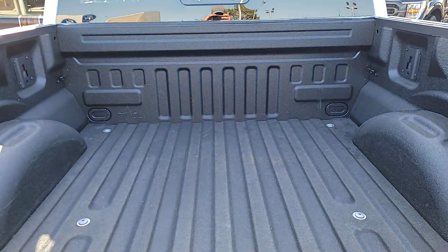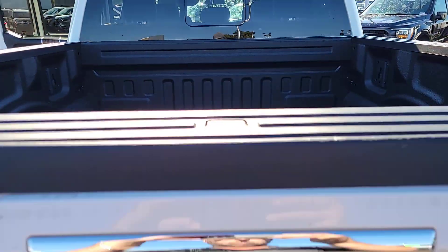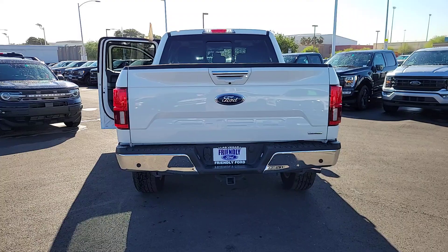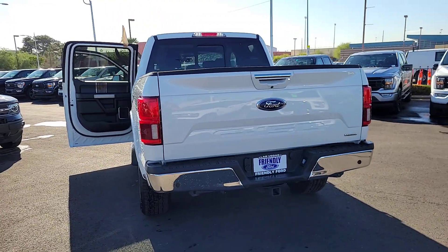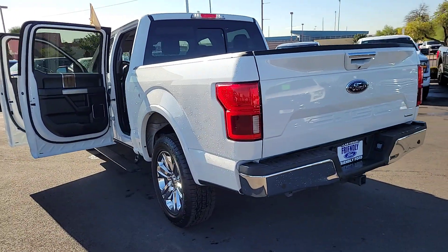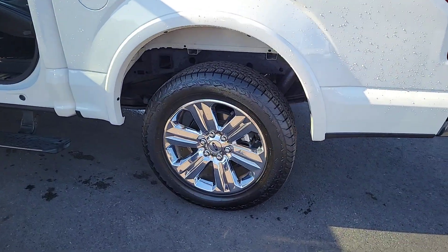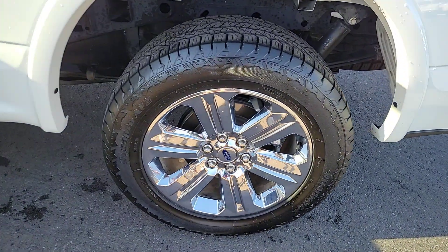These are just some of the great options this vehicle comes with: heated and/or cooled front seats, Apple CarPlay and/or Android Auto, keyless entry, heated driver's seat, satellite radio, power passenger seat, heated mirrors, backup camera, fog lamps, and power driver's seat.